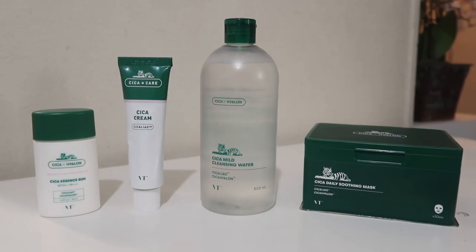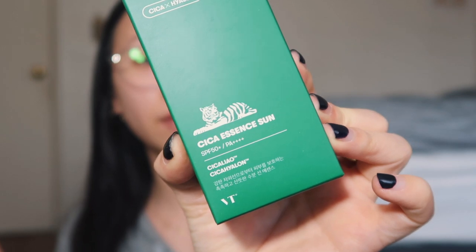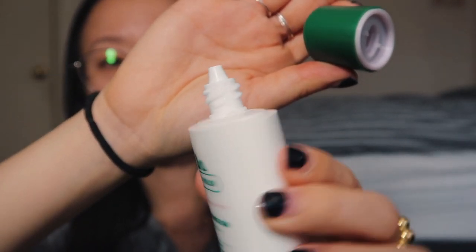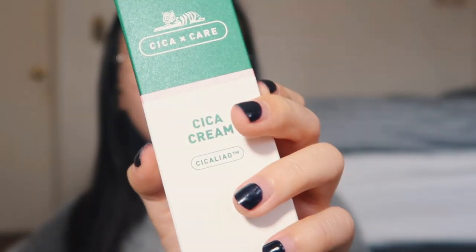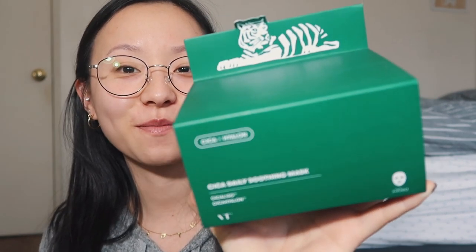I am going to use my Korean skills — thank you mom and dad for sending me to Korean school — to read the instructions. Let's go over everything they sent me: cleansing water, sunscreen SPF 50, and this Cica cream. Cica is an ingredient in these skincare products that's supposed to repair and protect your skin — so anti-aging, redness, all of that. It's my first time trying a product with Cica, and I heard it's very popular in Korea right now.